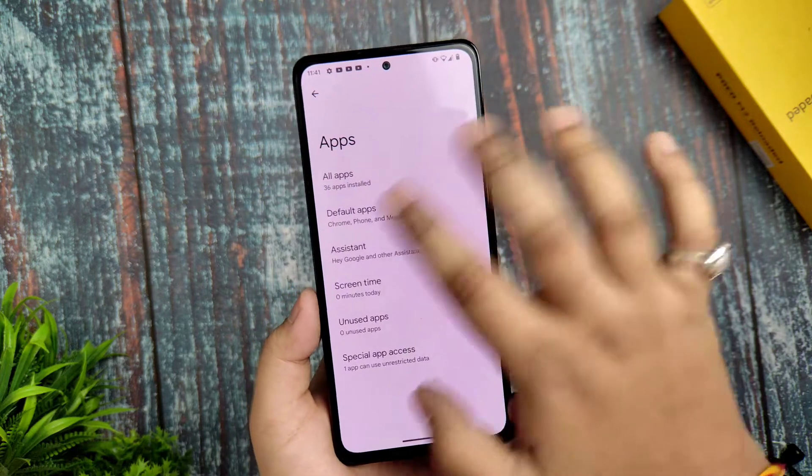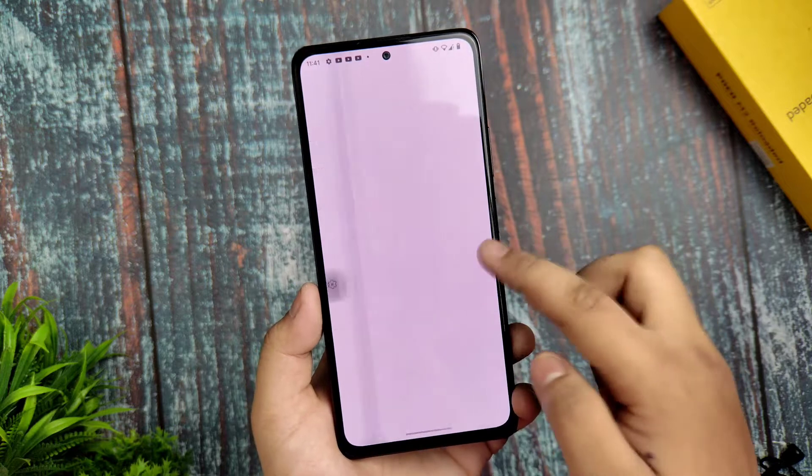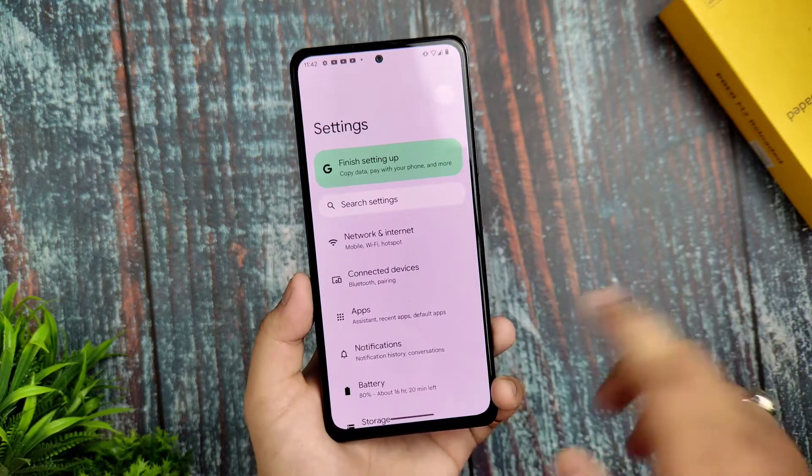In the Apps section, there are no extra options. You get the Default Apps option, and the Pixel Launcher with no additional customizations available.